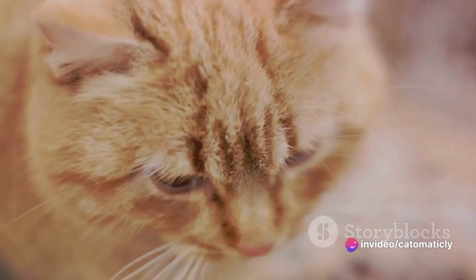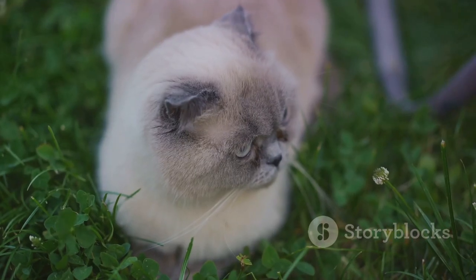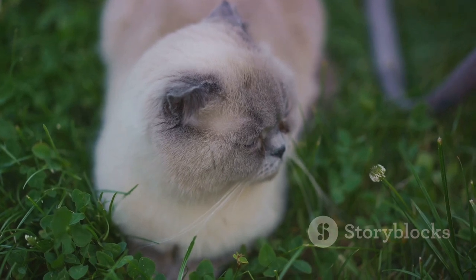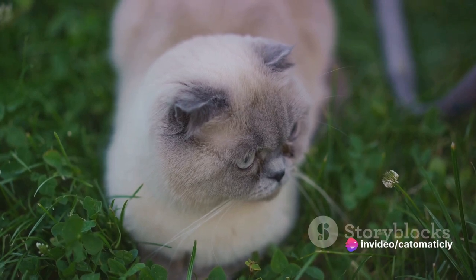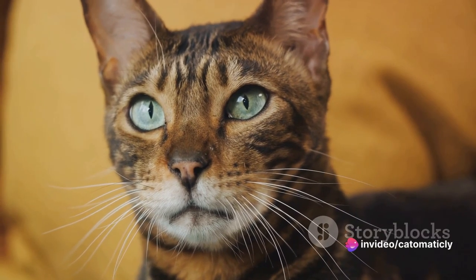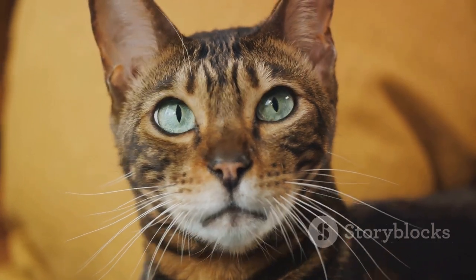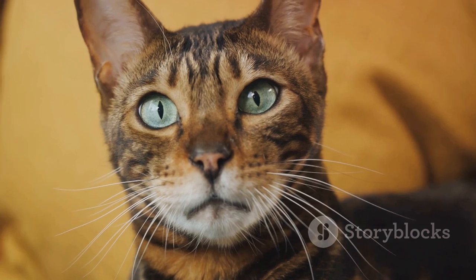By understanding these subtle signals, we can better interact with our feline companions, ensuring we respect their boundaries and respond appropriately to their feelings. Remember, every cat is unique and might display these signals slightly differently, so it's important to spend time observing your own cat to understand their personal body language. So keep an eye on those whiskers and ears.